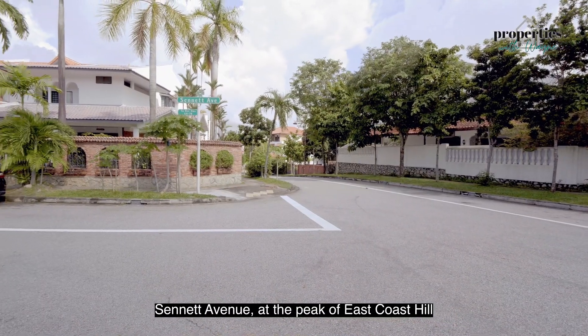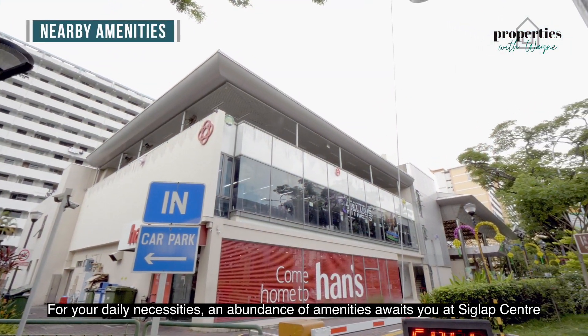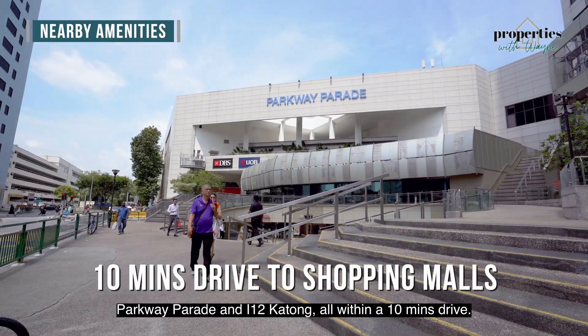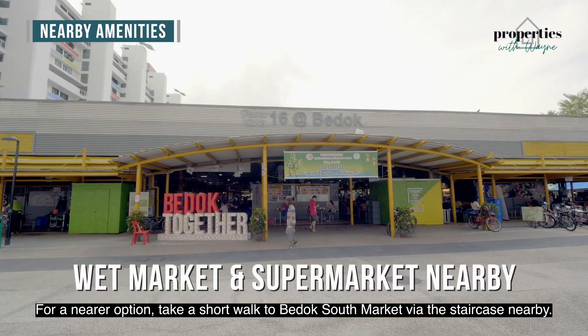Senedd Avenue, at the peak of East Coast Hill, is easily accessible with mostly two-way roads. For your daily necessities, an abundance of amenities awaits you at Ciclub Centre, Parkway Parade, and I-12 Katong, within a 10-minute drive. For a nearer option, take a short walk to Bedok South Market via the staircase nearby.